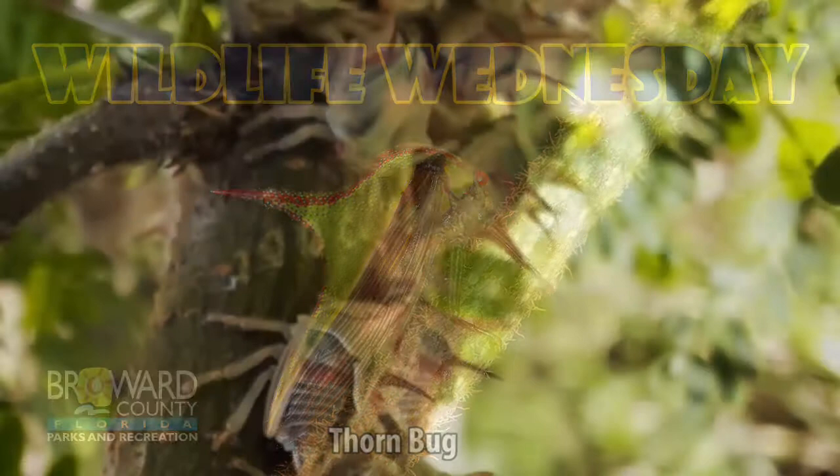Wildlife Wednesday. Thorn bug. You can find thorn bugs on fruit trees like the sweet acacia, jacaranda, and the hibiscus. They are a type of tree hopper. These insects blend in by looking like thorns as they walk around branches.